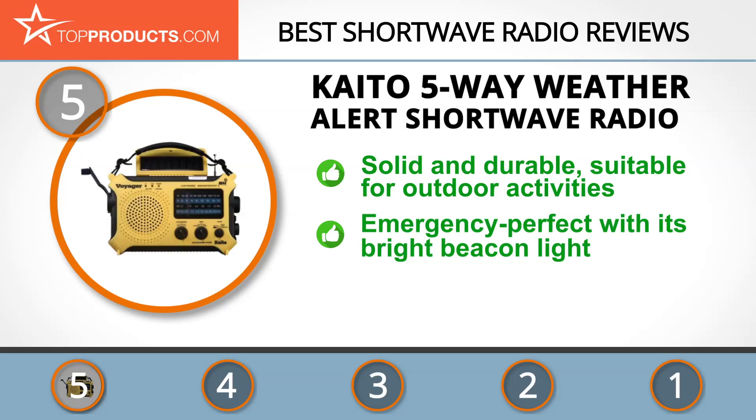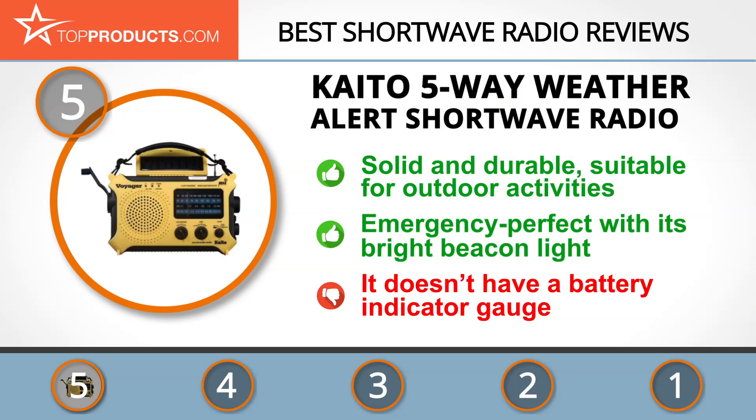The Cato five-way weather alert shortwave radio is made of light impact-resistant plastic. It features a highly sensitive telescopic antenna and can be powered in six different ways. This radio comes with a powerful flashlight, a bright emergency beacon light, and a reading lamp. On the downside, this radio is devoid of a battery indicator, so there's no gauge to know when the battery has been drained.